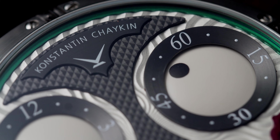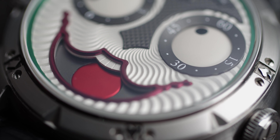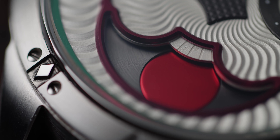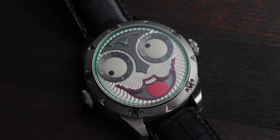The Konstantin Chaykin Joker watch has been a favorite of mine since I first saw it at Basel when it was launched in 2017. It's made by the well-known Russian watchmaker Konstantin Chaykin, a brilliant watchmaker who has over 60 patents in watchmaking — a really incredible and innovative guy. He makes incredible timepieces, and the Joker was arguably his greatest achievement, the crowd favorite that really put him on the map in watchmaking.